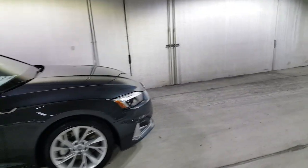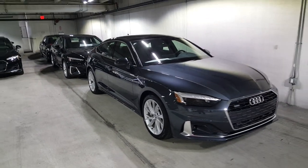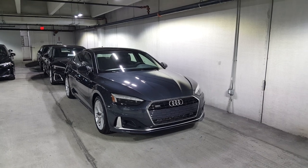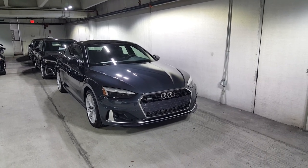Once again, just wanted to show you the new Sportback. We'll have more content to come soon, so please share, subscribe, and like — really appreciate all my viewers and subscribers. Have a great day.